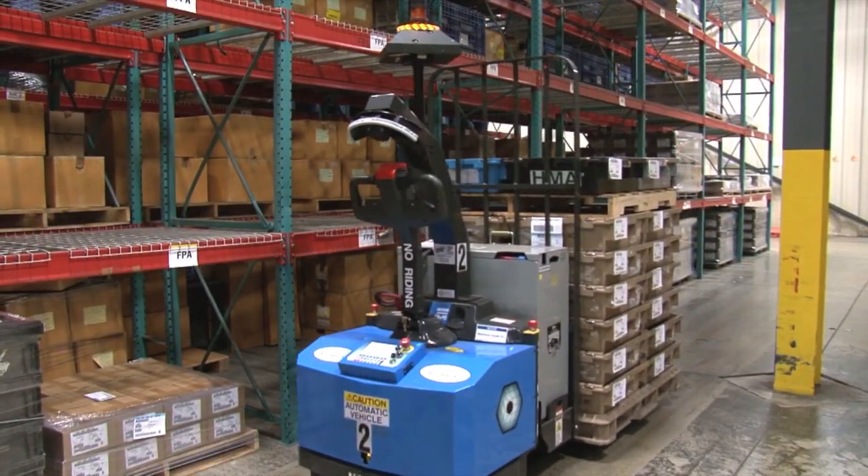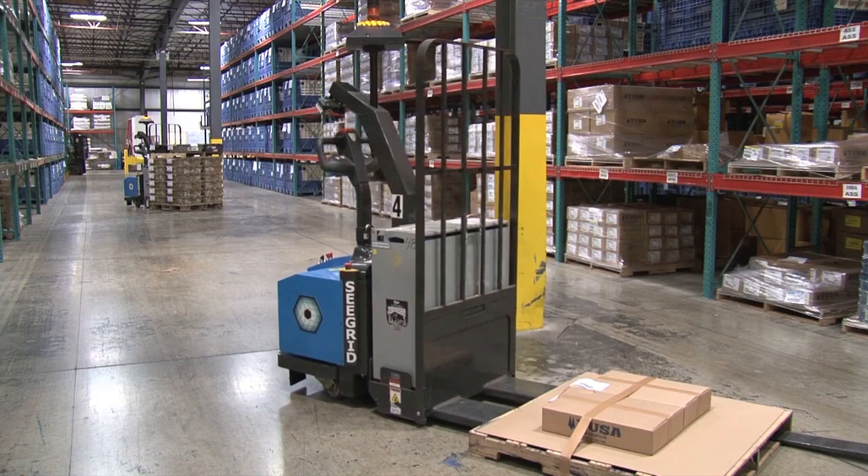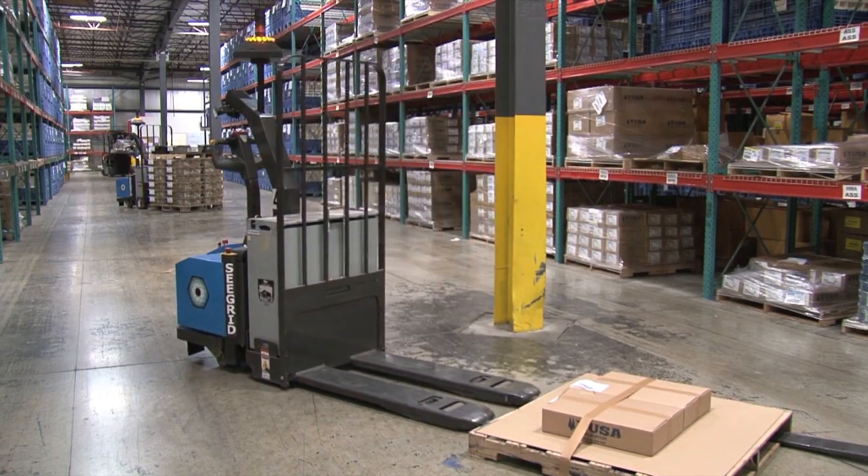Once products arrive in the warehouse, the automated truck automatically deposits them at assigned staging areas.